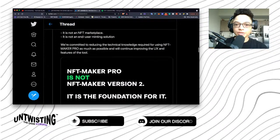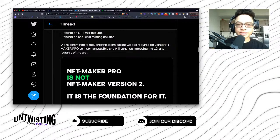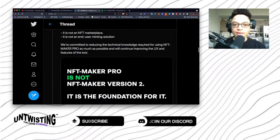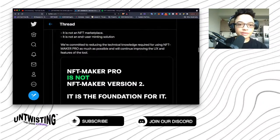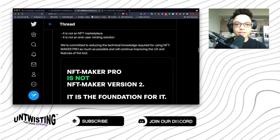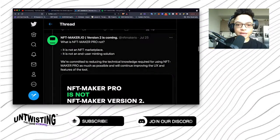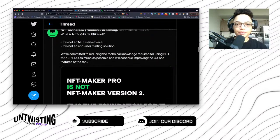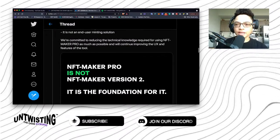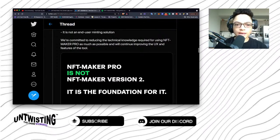We're committed to reducing the technical knowledge required for using NFT Maker Pro as much as possible, and we'll continue improving the UX and features of the tool. So again, this is not a marketplace — it's more of an interface to mint NFTs, and again, large-scale, large-amount minting needs — thousands of NFTs at a time.